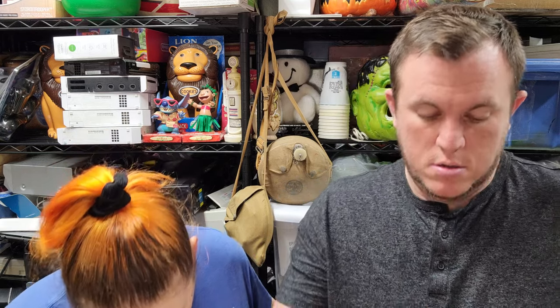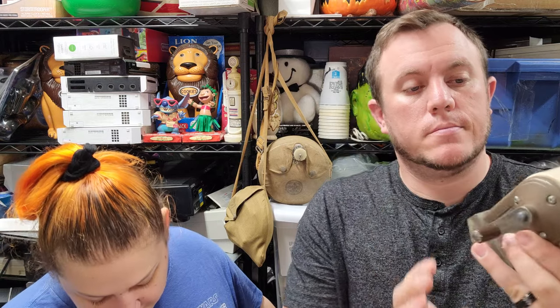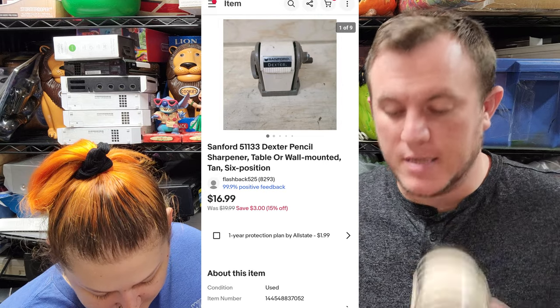Next up we've got a Sancred 51133 Dexter Pencil Sharpener and that sold for $15 and some change. It's a little heavy. I had it for $2 at an estate sale.